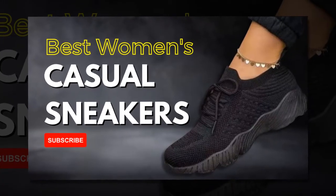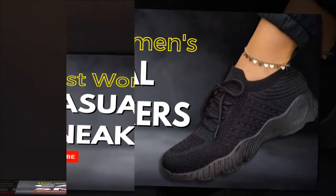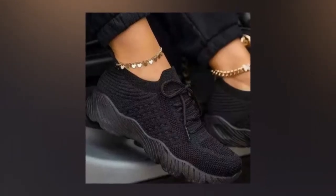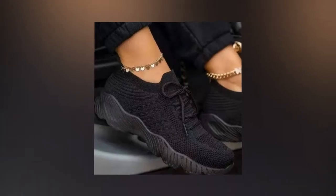One of the standout features of these sneakers is their performance — they're perfect for an active lifestyle. Crafted from a shock-absorbing cushion knit material, these sneakers provide excellent support and comfort during physical activities. The rubber soles offer great grip and softness underfoot, making them ideal for walking, light jogging, or even casual sports activities.